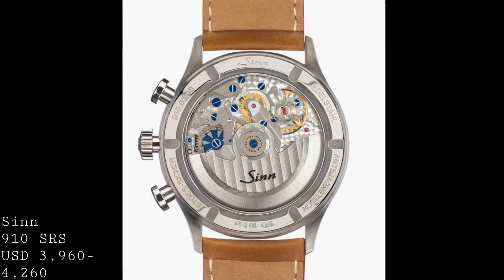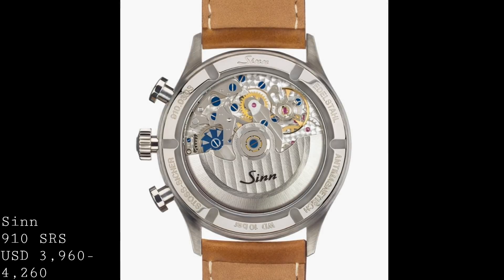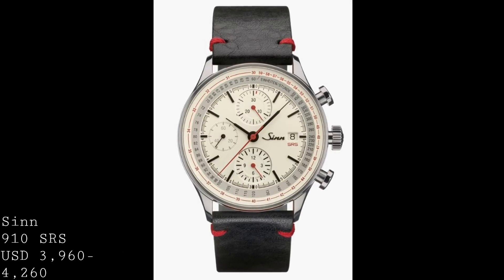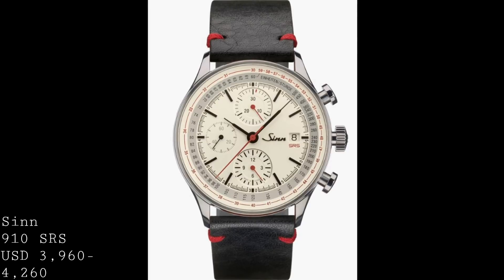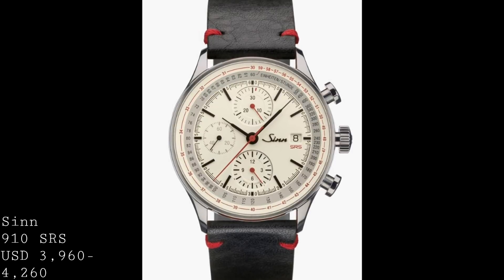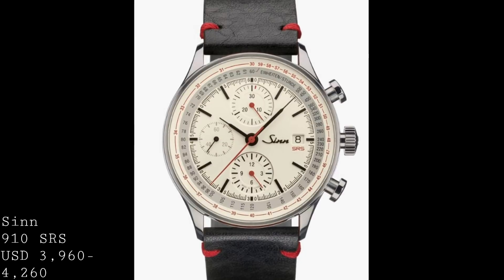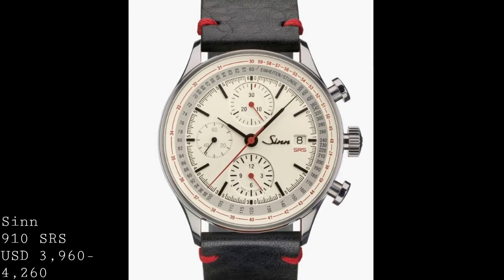My favorite feature is that it's a flyback: if one presses the bottom pusher whilst the chronograph is running, the second hand will jump back to zero and restart immediately — a very useful function for pilots but also for someone who wants to restart the chronograph quickly and time multiple events in quick succession. The pricing for this 100-meter water-resistant chronograph ranges between $3,960 and $4,260 depending on whether you go for the bracelet or strap. One also gets the knowledge that Sinn's manufacturing quality is superb, and this is genuinely a small brand where care is taken with each watch — something rare in the modern age of mass-produced watches.